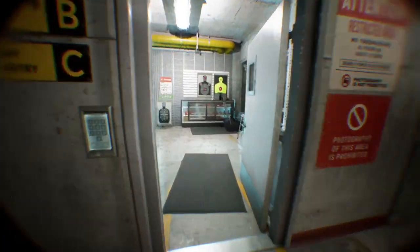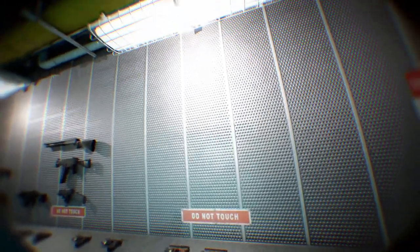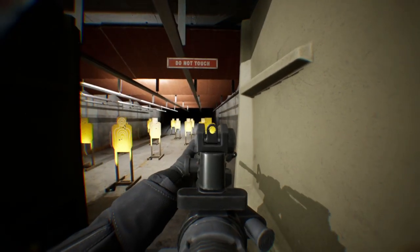Welcome to the range. I'm Julie Gallup, the captain. We'll learn important firearm safety rules as well as range rules to make sure that you're prepared.